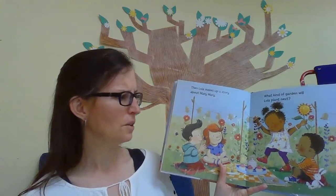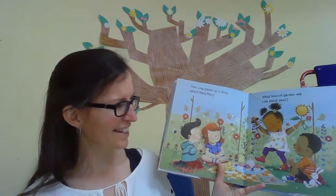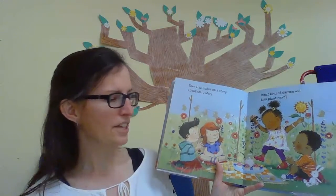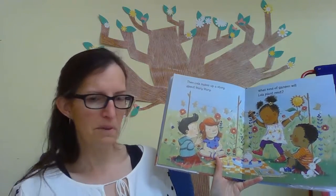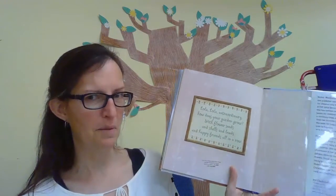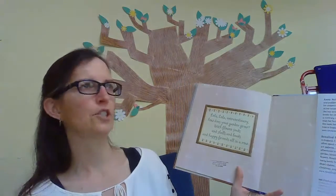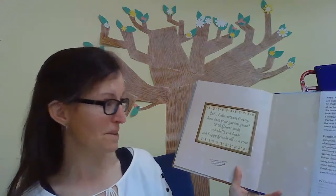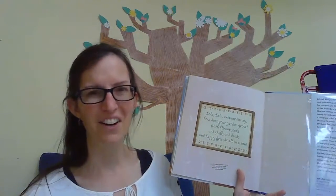What kind of garden will Lola plant next? What a fun garden party — celebrating her flowers growing and the strawberries and other things that her mom planted, and being with friends. And here's a fun little twist on the Mary Mary Quite Contrary poem: Lola, Lola, extraordinary. How does your garden grow? With flower seeds and shells and beads and happy friends all in a row. I hope you enjoyed this story, Lola Plants a Garden. There are some other books in the Lola series, so if you enjoyed reading about Lola and her adventures, you might want to come check those out too. Hope to see you soon. Bye!